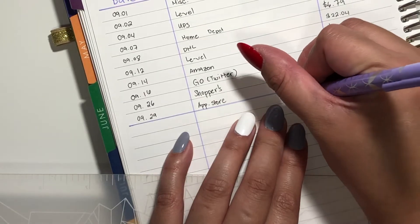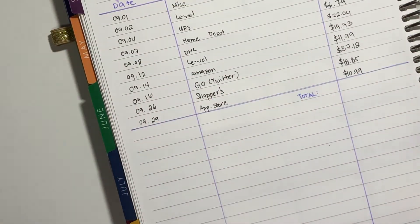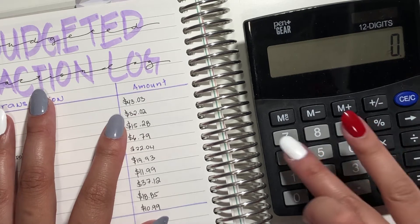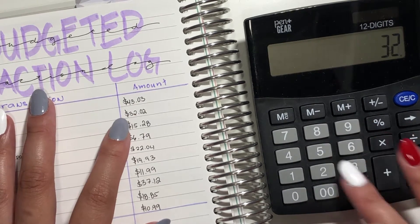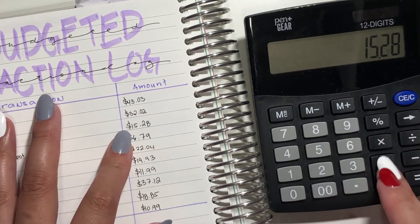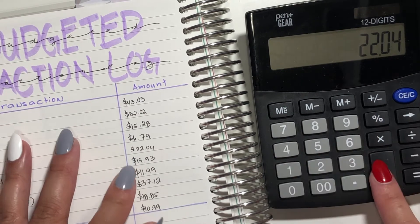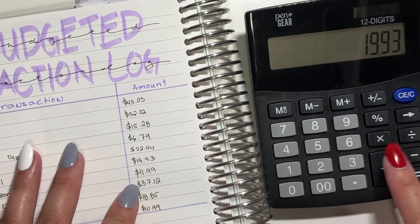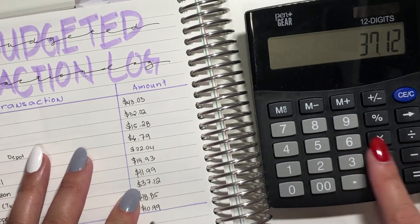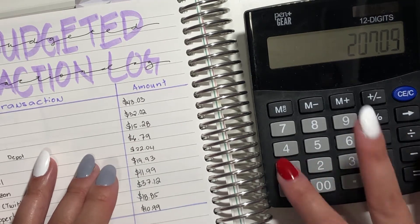So just give me a sec — I'll just write total and then grab my calculator. What I have here is $43.03, plus $32.02, plus $15.28, plus $6.79, plus $22.04, $19.93, $11.99, $37.12, $18.85, and $10.99.